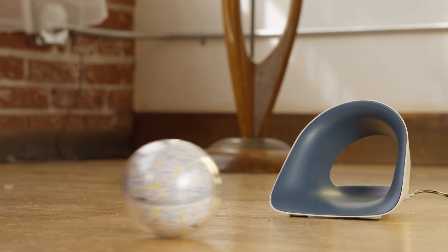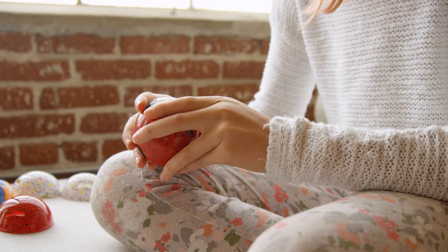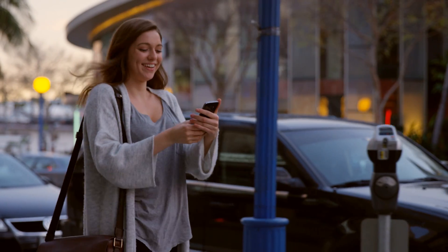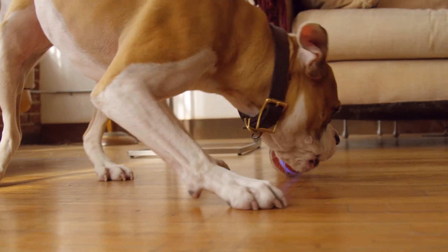And when you're done playing, just place Pebby in its wireless charging bay and it plugs itself in. Pebby was designed to be a powerful, customizable tool for pet owners on the go who still want to be actively engaged with their pets and stay on top of their pet's health.